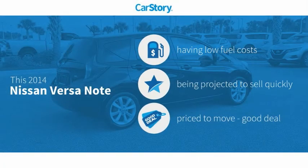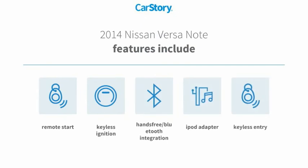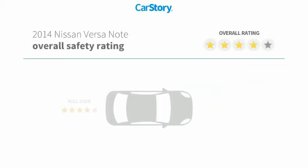CarStory research indicates this vehicle as having low monthly fuel costs and a good deal. Features also include keyless entry, remote start, keyless ignition, iPod adapter, and hands-free Bluetooth integration with these ratings.